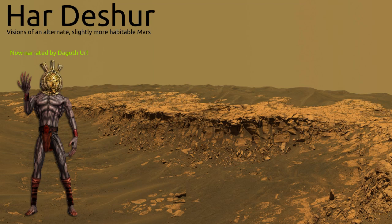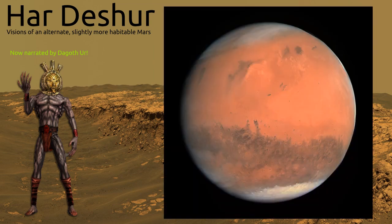Mars is the fourth planet from the Sun and the outermost of the rocky planets. Compared to Earth, it has a significantly more elliptical orbit, with Mars being 1.38 astronomical units close to the Sun at perihelion, to then retract as far as 1.67 AU at aphelion. A year on Mars lasts the equivalent of 687 days, or 1.88 Earth years.